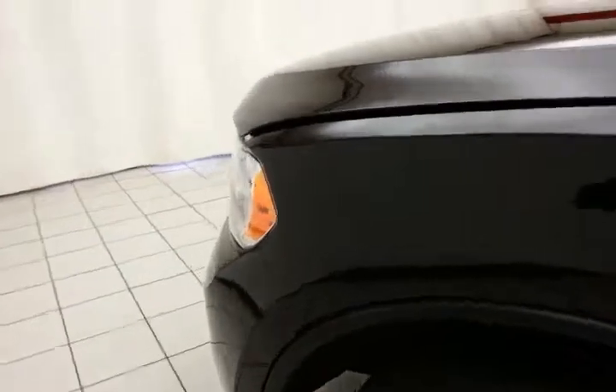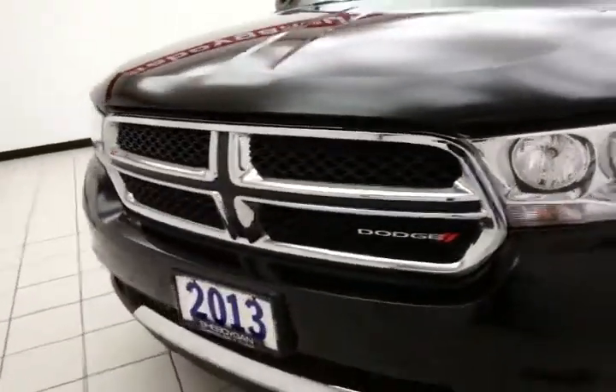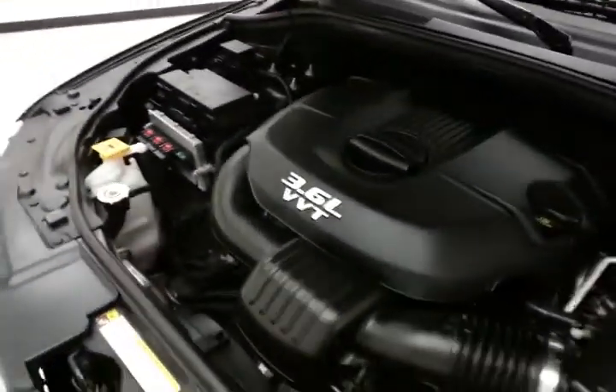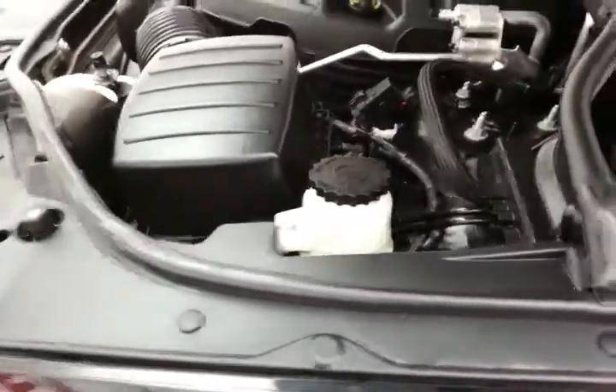Under the hood, this Durango has the award-winning 3.6-liter Pentastar V6 with 290 horsepower, and it's just as clean under the hood as the rest of the vehicle. EPA fuel economy estimates average 16 miles per gallon in the city and 23 on the highway.